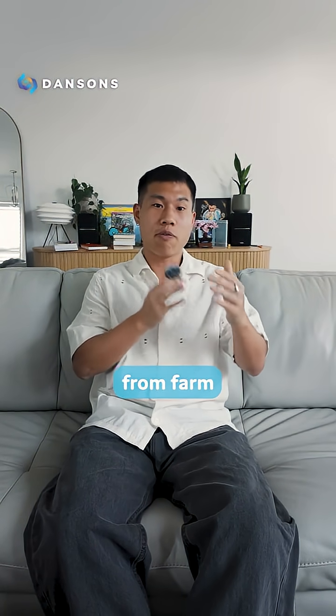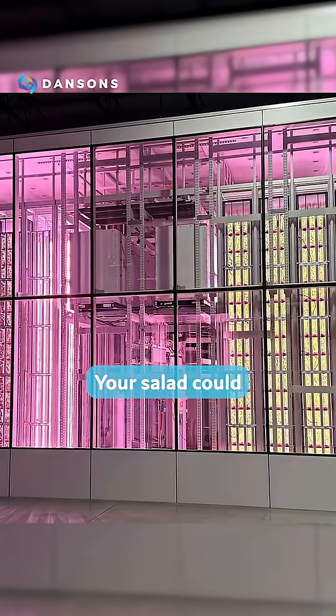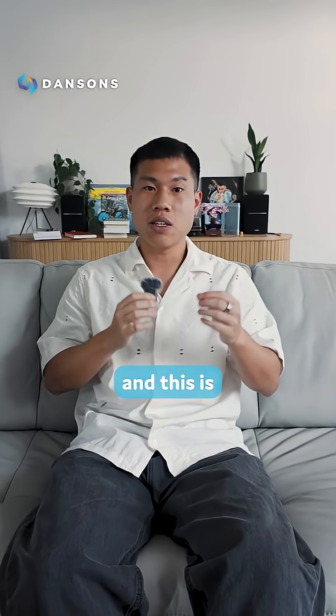But why does this matter? With climate change destroying crops, water becoming scarce, and 2,000-mile food journeys from farm to store, Apollo Farm can be built inside distribution centers in any city. Your salad could literally be grown in the same building where it's packaged. They're already supplying Whole Foods in Phoenix, and this is just the beginning.